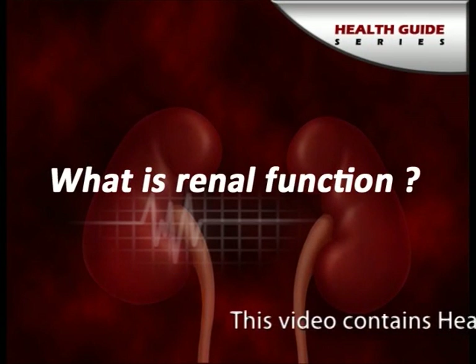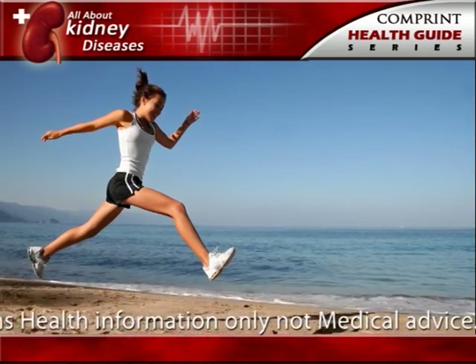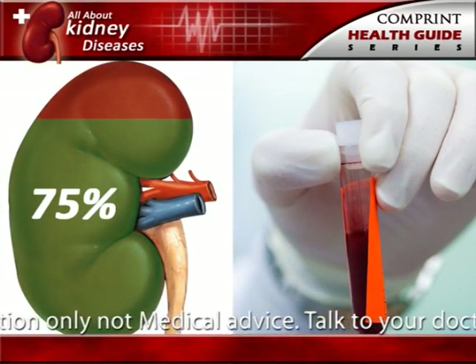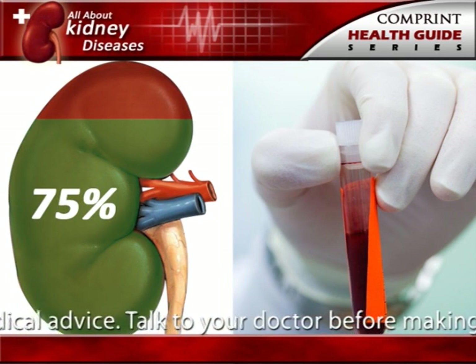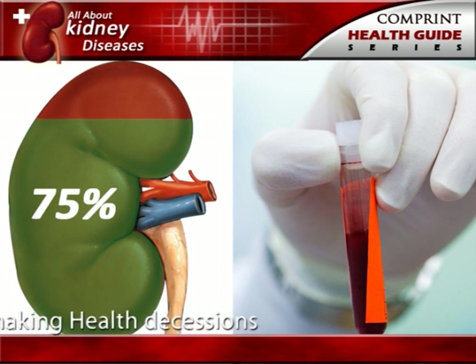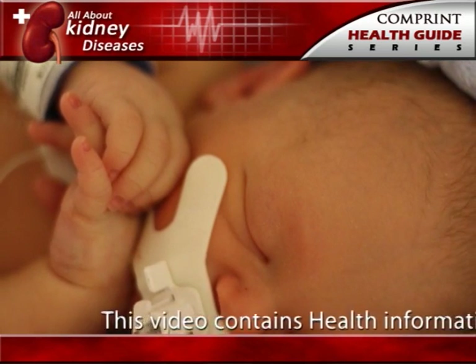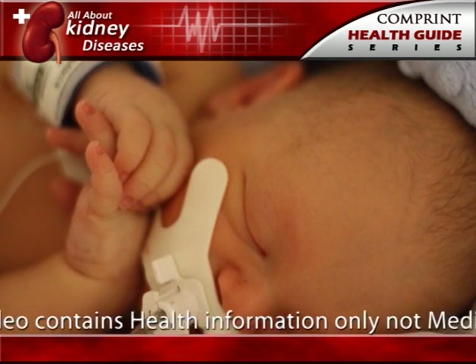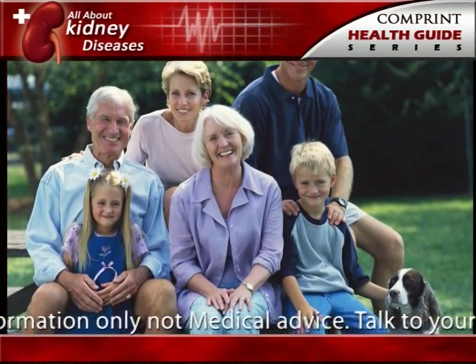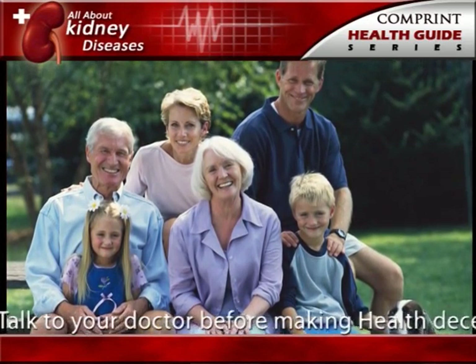What is renal function? People with two healthy kidneys have 100% of their kidney function. Small or mild declines in kidney function — as much as 30 to 40% — would rarely be noticeable. Kidney function is now calculated using a blood sample and a formula. Some people are born with only one kidney but can still lead normal healthy lives. Every year, thousands of people donate one of their kidneys for transplantation to a family member or friend.